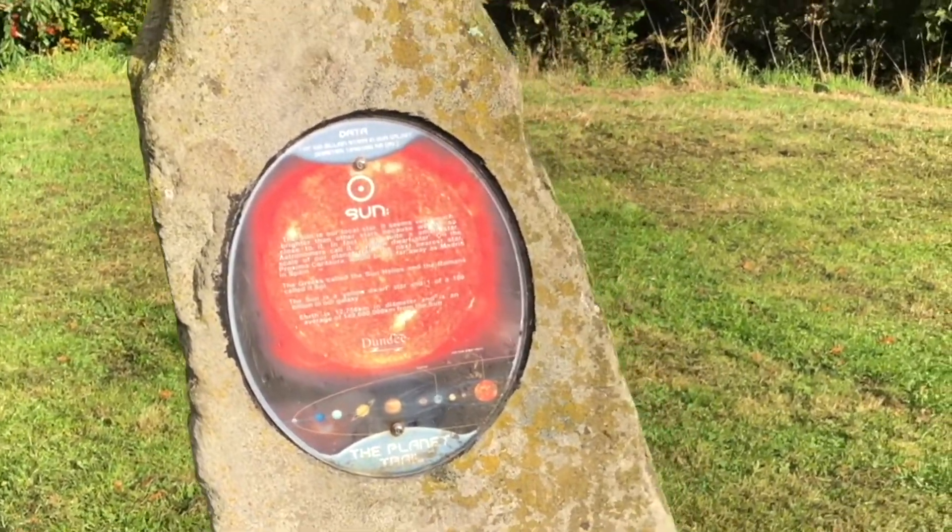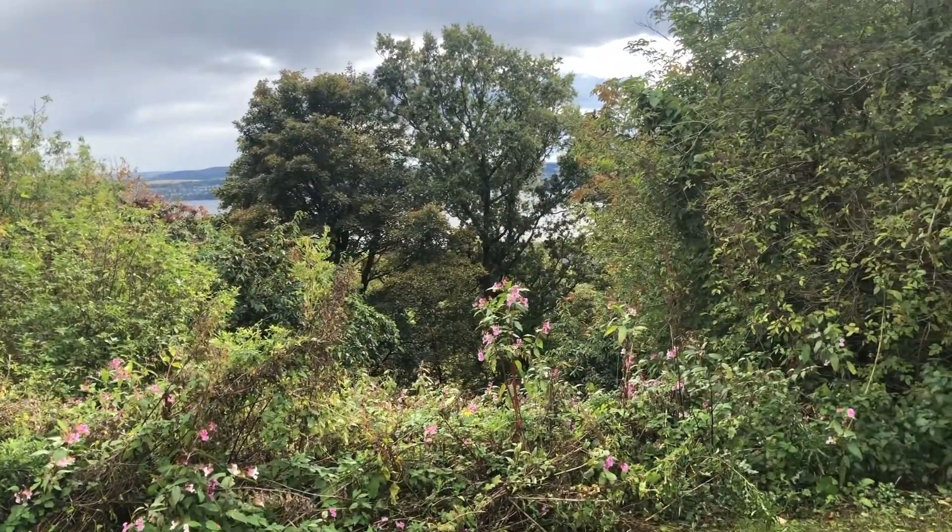There's even a trail of the planets for the kids. The park, in my opinion, was very beautiful and I actually stopped to take a rare selfie.